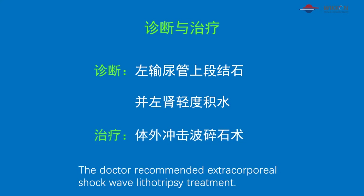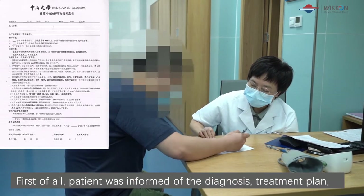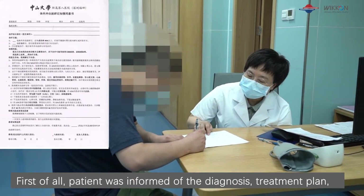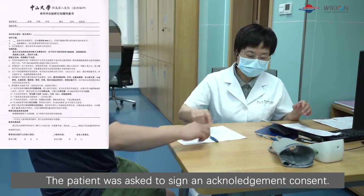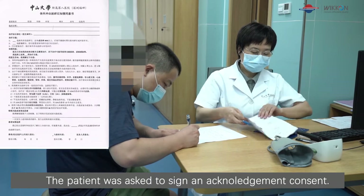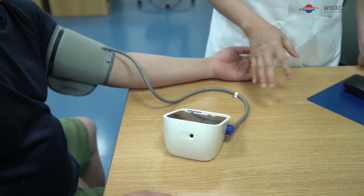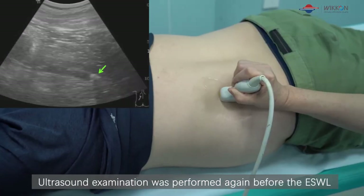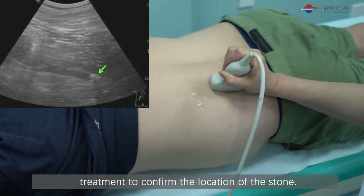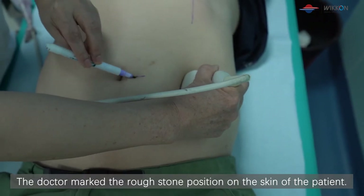The doctor recommended extracorporeal shockwave lithotripsy treatment. First of all, the patient was informed of the diagnosis, treatment plan, treatment effect, and risk of the disease. The patient was asked to sign an acknowledgement consent. Then the routine blood pressure measurement was performed. Ultrasound examination was performed again before the ESWL treatment to confirm the location of the stone, and the doctor marked the rough stone position on the skin of the patient.